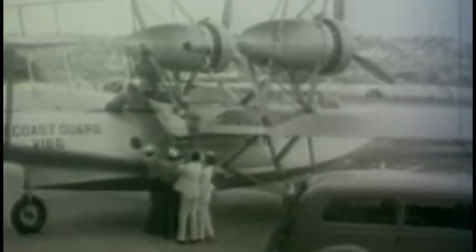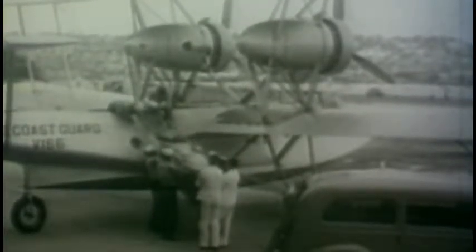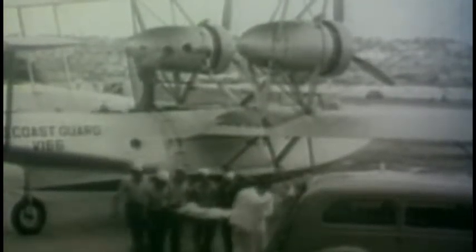Coast Guard flying boats stationed in San Diego see many mercy dashes between the wars. This area of Southwest California, with its warm, stable air and nearby flat desert, also attracts early flying pioneers eager to develop their technology.